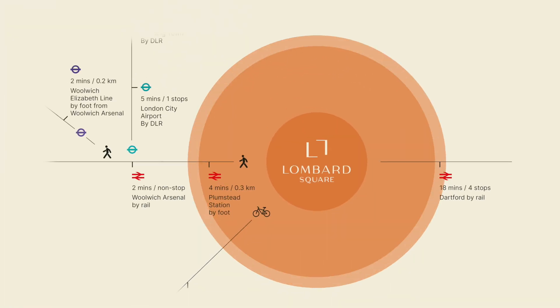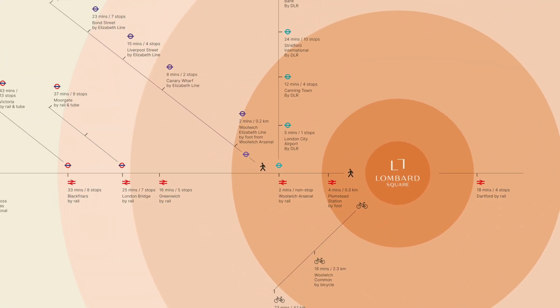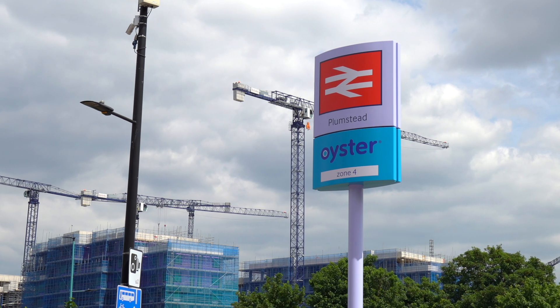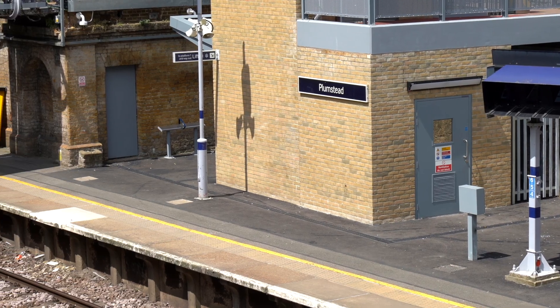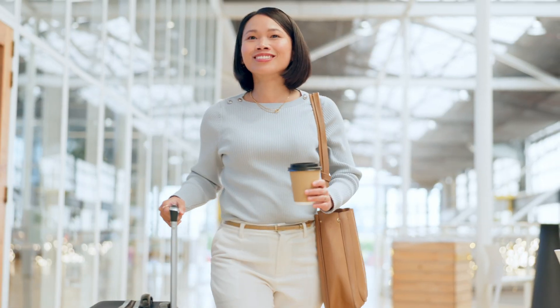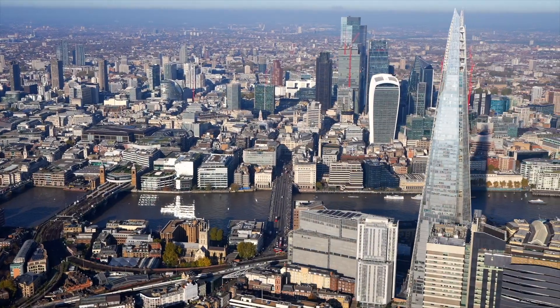Close to the action, Lombard Square is also very well connected to the rest of London, with the station just minutes away providing Southeastern and Thameslink services with direct access to Luton Airport and central London within a few minutes.